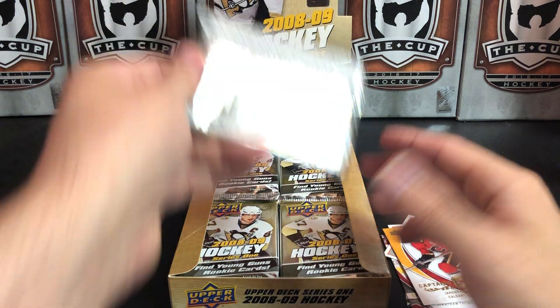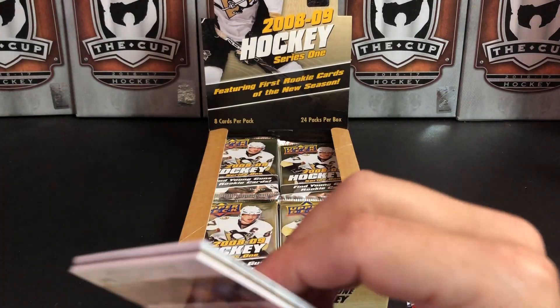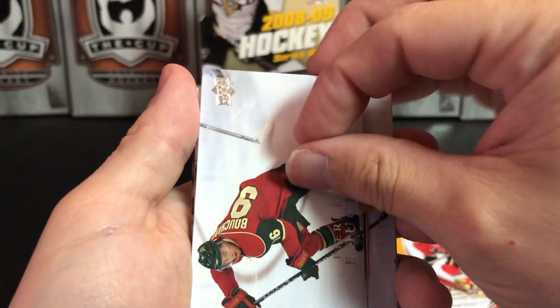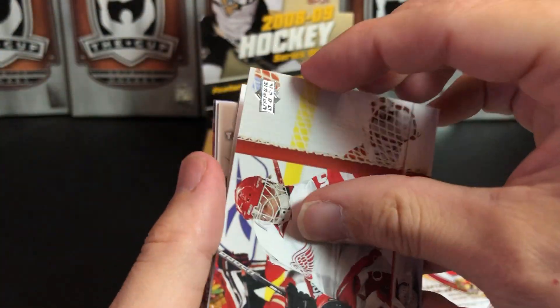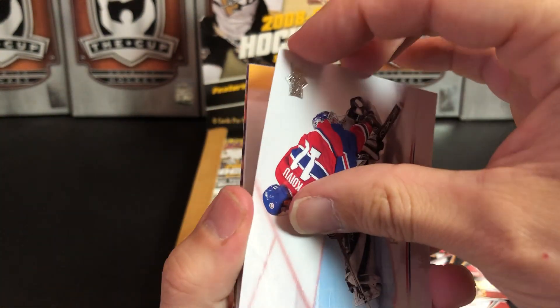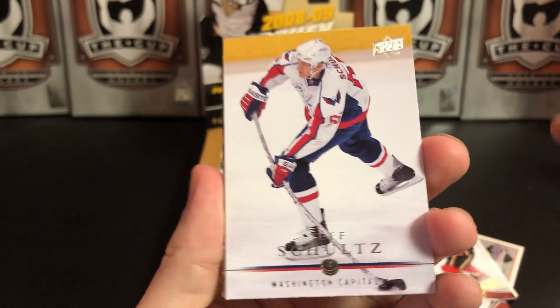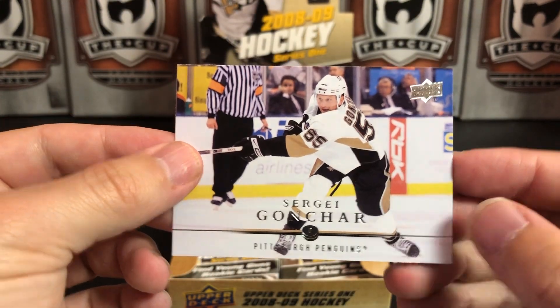Iggy. Pierre-Marc Bouchard — some of these cards are hard to read. Chris Osgood for the Red Wings, Jack Johnson with the Kings. Upper Deck 20th — Saku Koivu, one of the greatest hockey names of all time, also great photography on that card. Jeff Schultz, Torrey Mitchell of San Jose, and Sergei Gonchar, who played with the Penguins.